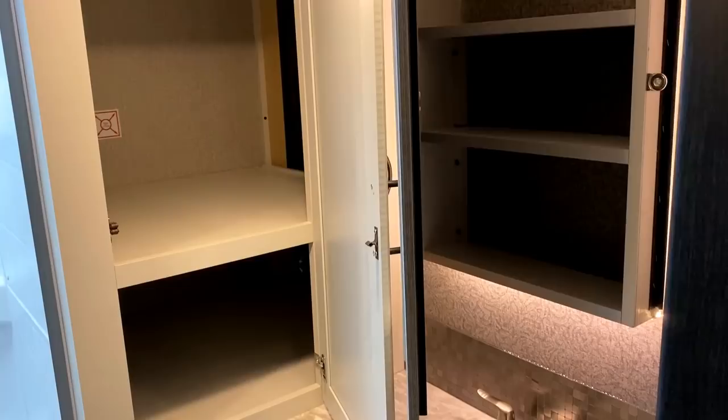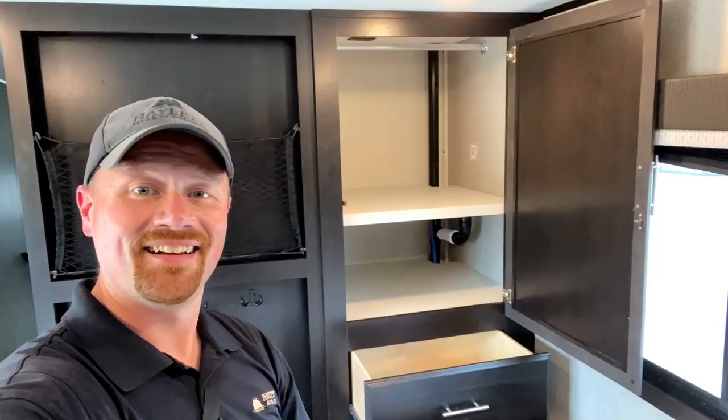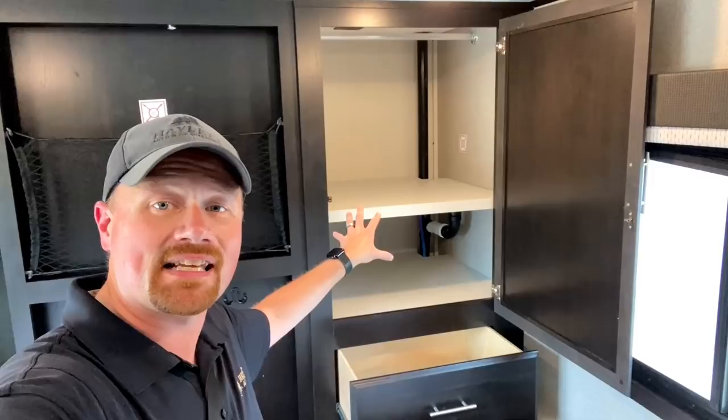Over here, first of all, you've got full medicine cabinet storage behind the backlit morning mirror. But you've got this big enclosure right here, and if you're noticing that sticker — wait a minute, is this washer-dryer hookups? Why yes it is!